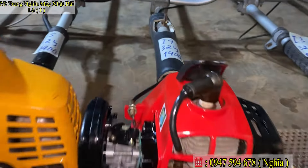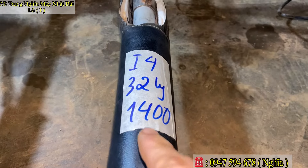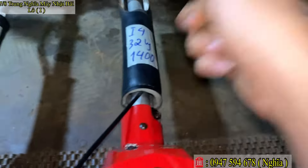Mã số Y4, nòng 32–33 ly. Em báo giá chỉ 1 triệu 400 ngàn thôi. Mã số Y4, con này quá đẹp.